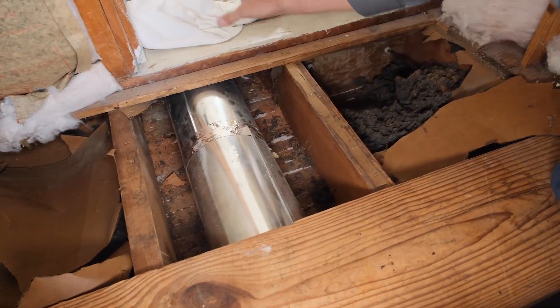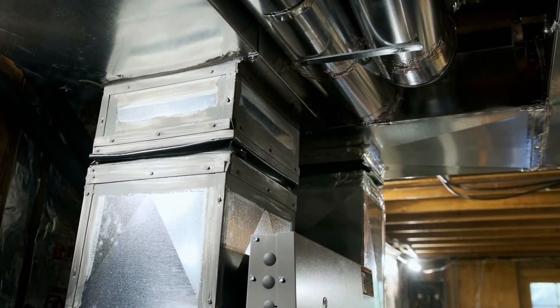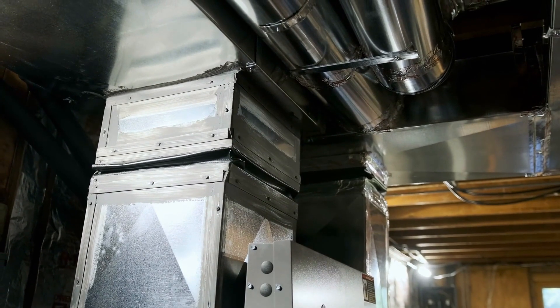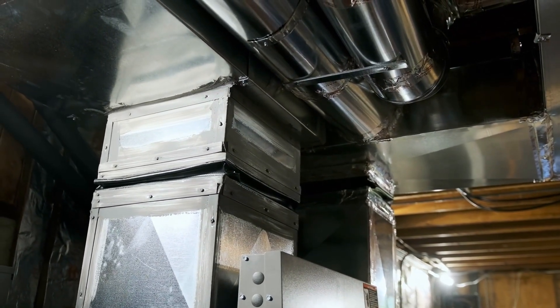However, some homes have ductwork that is hard to get to. In scenarios where ducts are unreachable, diagnostic tools may be necessary to identify total leakage and leakage outside the thermal boundary.